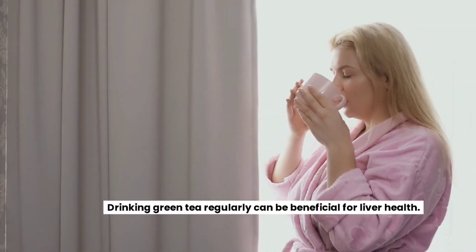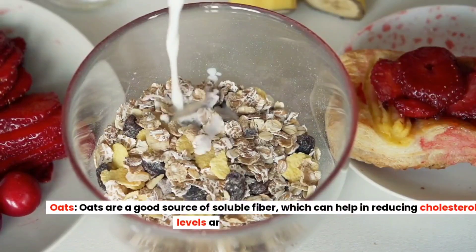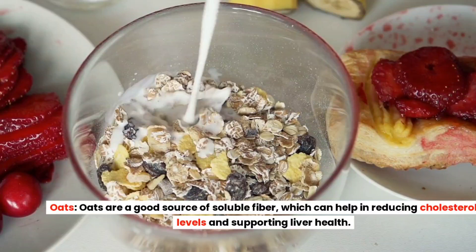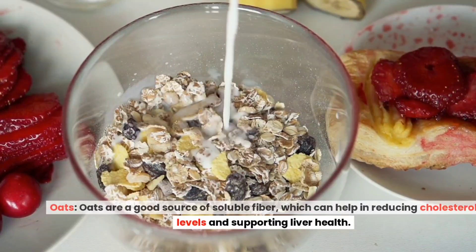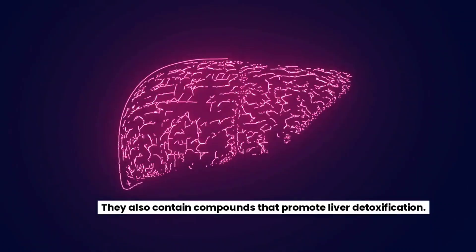Drinking green tea regularly can be beneficial for liver health. Oats are a good source of soluble fiber, which can help in reducing cholesterol levels and supporting liver health. They also contain compounds that promote liver detoxification.